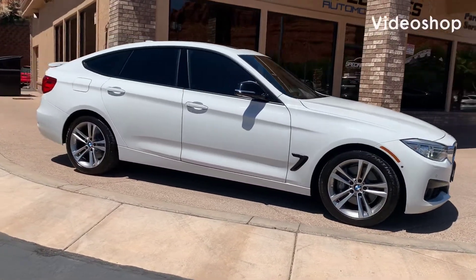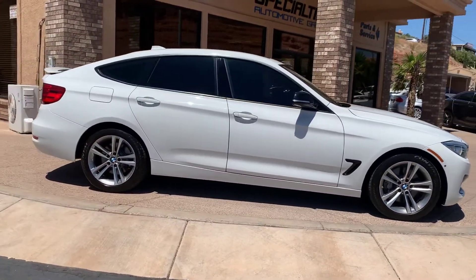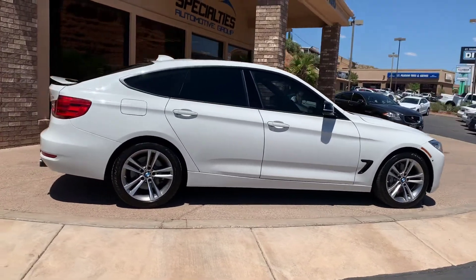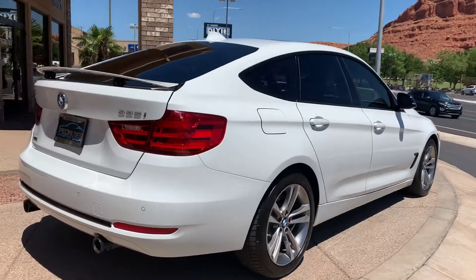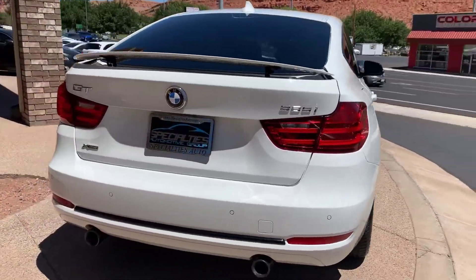Hi everybody, this is Kurt with Specialties Automotive. Just wanted to walk around this 2014 BMW 335i xDrive GT, or Gran Turismo. It's an awesome car, runs and drives great. Let's check it out.